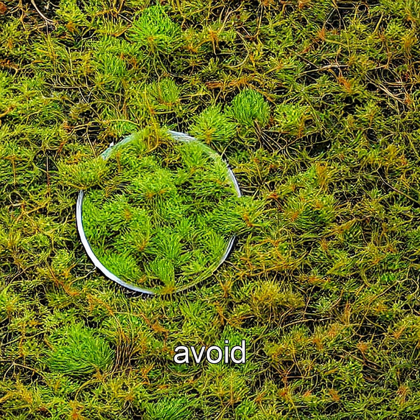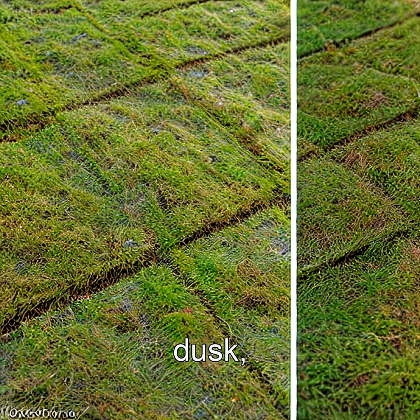By midday, they tilt inward to avoid scorching. At dusk, they fold shut like closed hands, conserving moisture overnight.